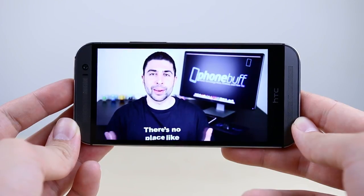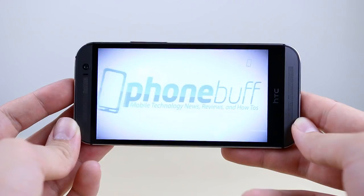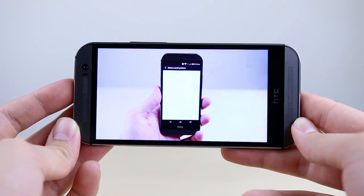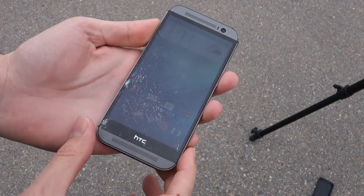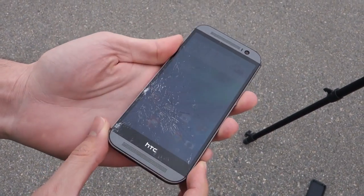Reason number ten — probably the feature the HTC One is best known for: the M8 has dual front-facing stereo speakers which not only deliver significantly louder sound than the Galaxy S5, they also deliver much better quality sound, making the S5's single rear speaker sound almost tinny in comparison.